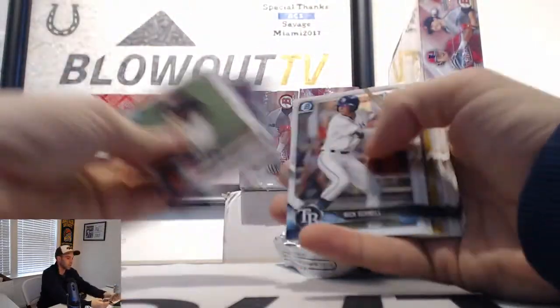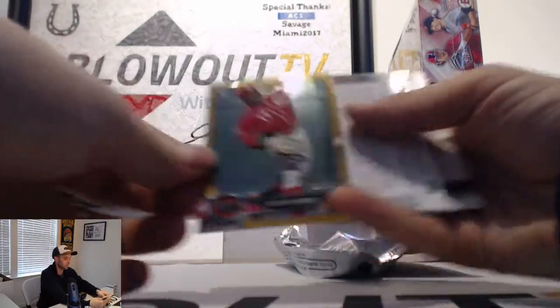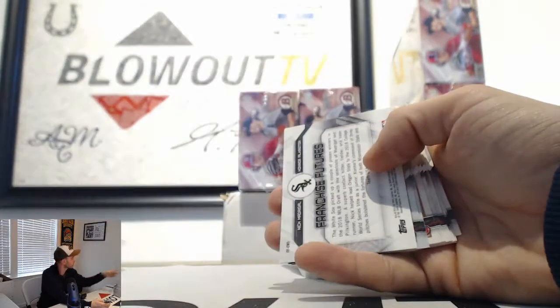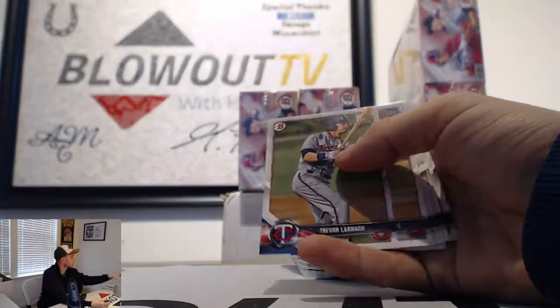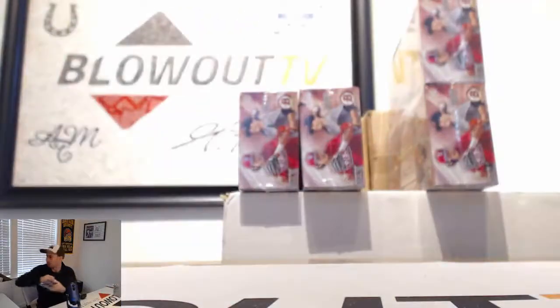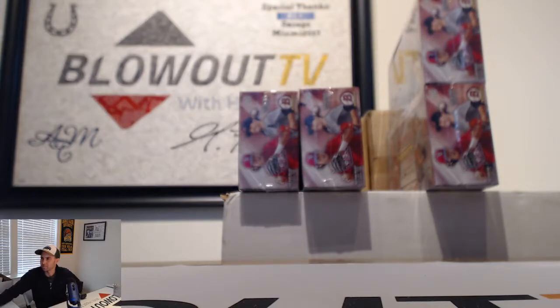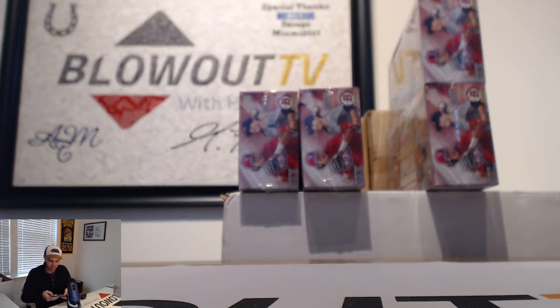Some gold — Taylor Trammell, 30 of 50, Gold Refractor. And base. Missed an autograph — I think he got three: Connor Scott Purple, Will Banfield, and Daniel Lynch Refractor.